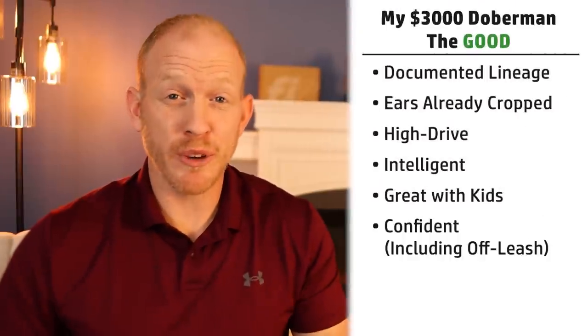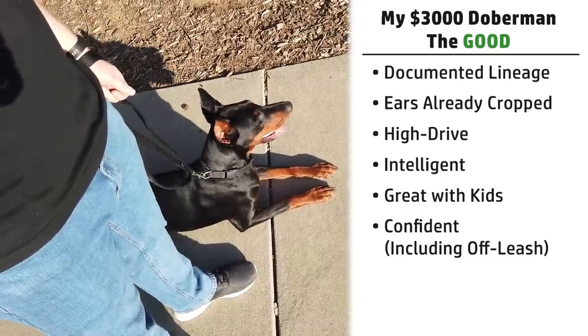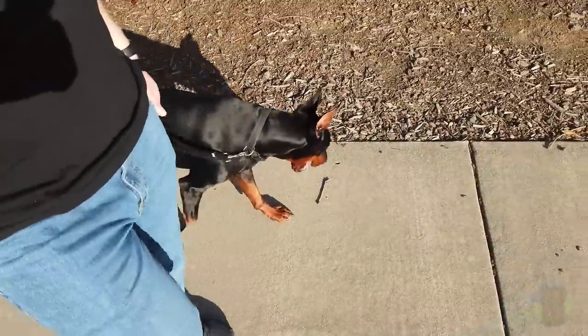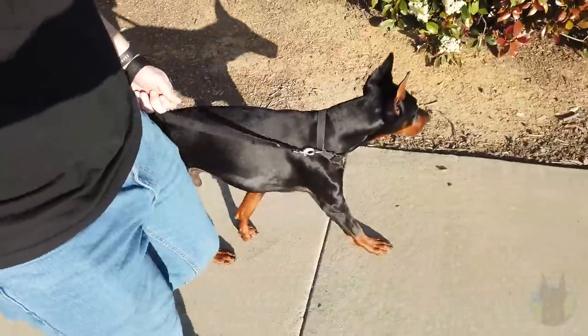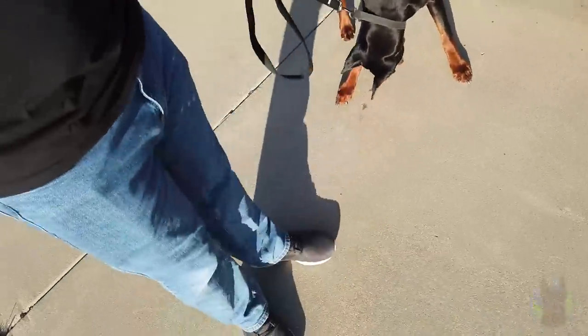This dog is also very confident, and it's nice to have a confident dog, so I'm putting it in the positive category. There can be occasional downsides if it gets to be too much — like overconfidence or dominance issues, or off-leash wandering. But in general, confidence in a Doberman when it's in check is usually a very good thing.